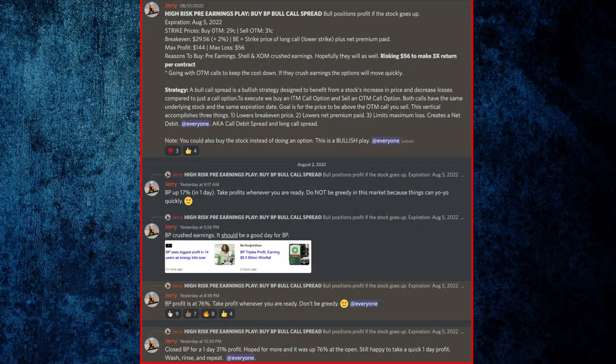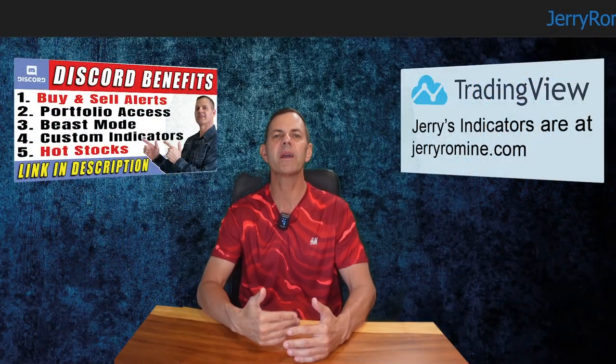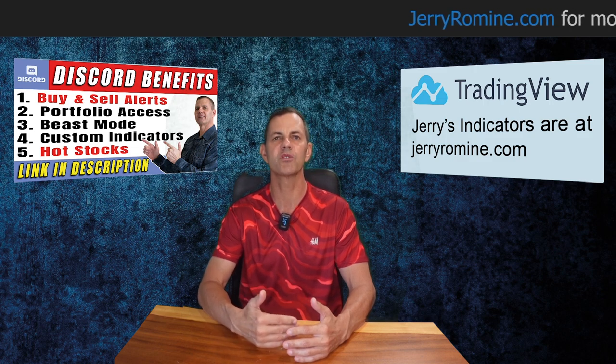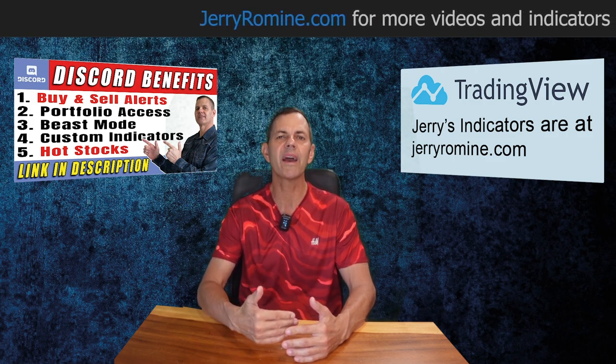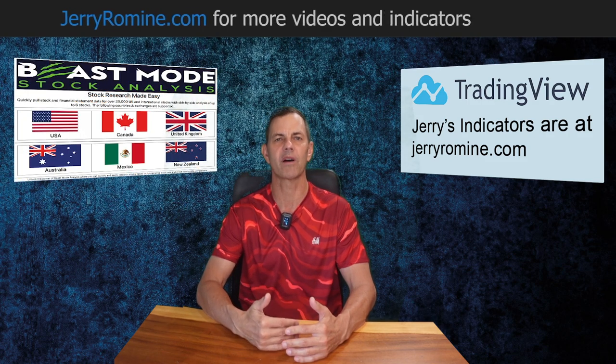These are just some of the types of trade alerts that I send out, and I'm sharing the entire alert sequence on the screen now so you can see how our trade alerts are explained and the types of updates that are posted. My Discord is all about helping people make money, and if you want all of our live trading alerts on stocks, options, and crypto, then come join our community. It's a tremendous value, and I love showing these types of option plays where you only have $56 at risk but can learn how to use options for big profits.